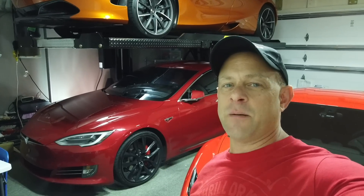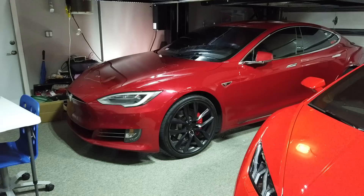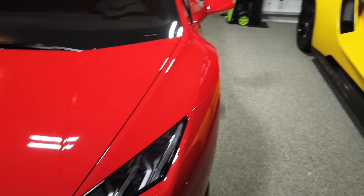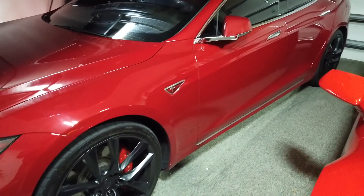Hey everybody, I got a Tesla update for you. Here's my Tesla P100D quick garage update. For those who don't know what I currently have, we got the old 4GT, the new 4GT, the Huracan, the 720S, and my Tesla P100D.